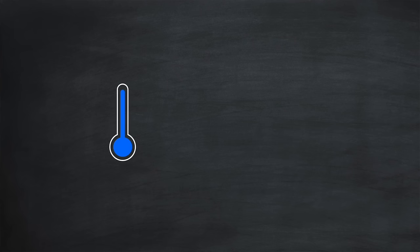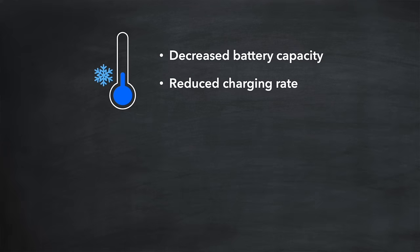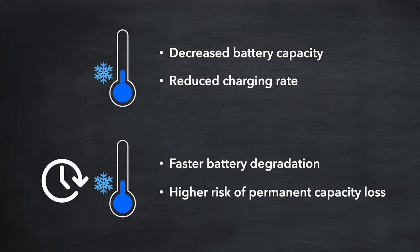So what happens to batteries at low temperatures? Well, there are two main effects: a decrease in battery capacity and a reduction in the charging rate. Thankfully these effects are reversible when the temperature climbs again. But with prolonged exposure at low temperatures, you can expect faster battery degradation and a higher risk of permanent capacity loss.